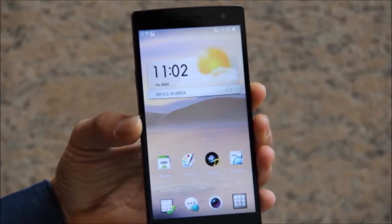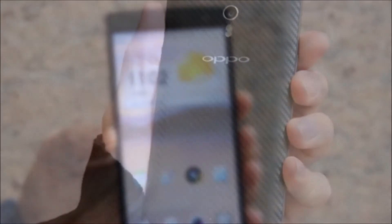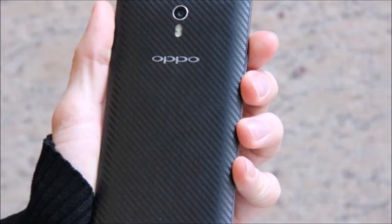If you haven't heard of Oppo before, perhaps it's time to sit up and pay attention. They previously released the very impressive Oppo N1, the company's flagship Android handset, which features a 13 megapixel swivel camera and a 5.9 inch display.